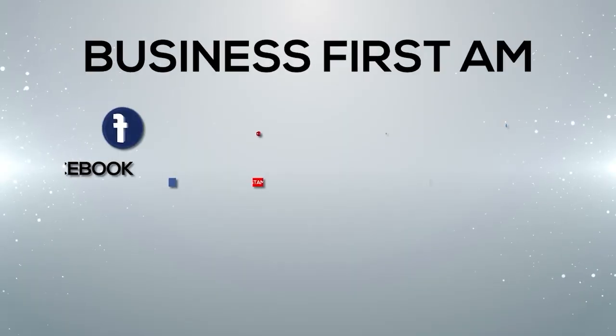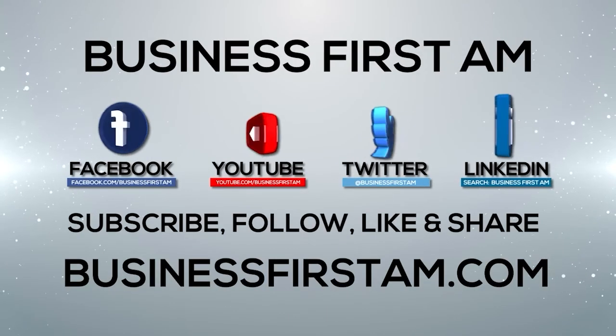I'm Brian Benson with OptionsTradingSignals.com. This has been your Trader Tip of the Day. Go to BusinessFirstAM.com to see where our show airs on TV.